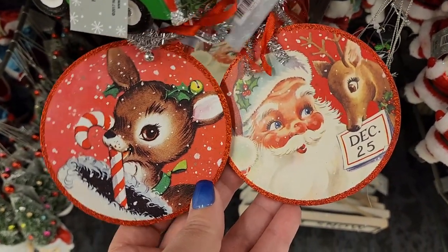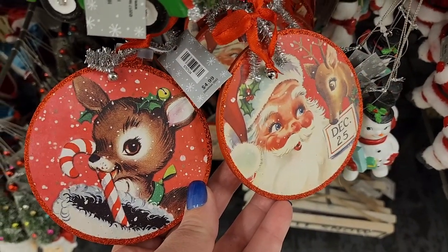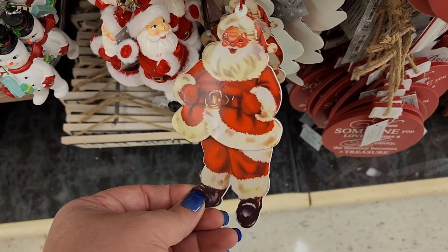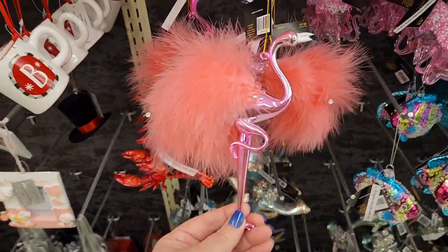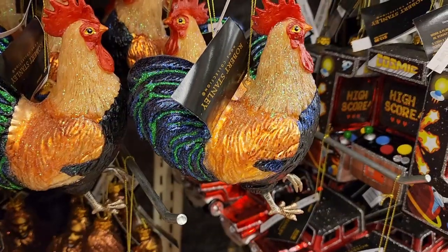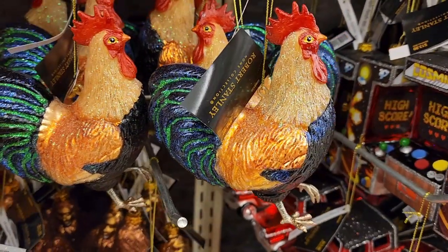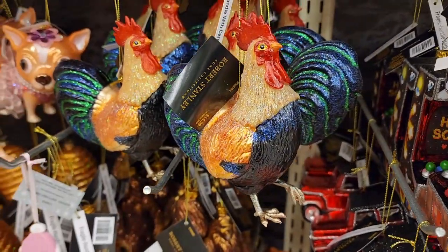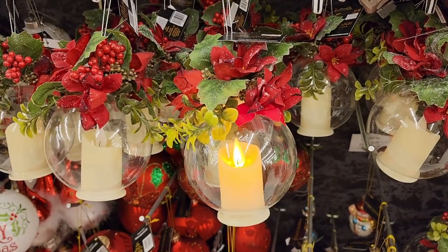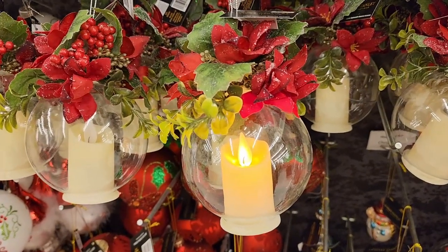These are five each and so vintage looking — how precious are they? Five dollars and it's metal and his legs move, he's adorable. Look at this beauty for 18 — 15 on the beautiful rooster, 22 on this ornament and it lights up.